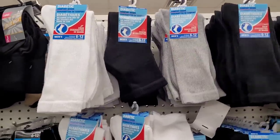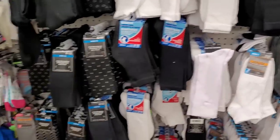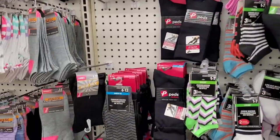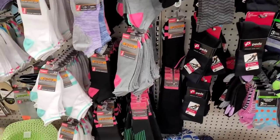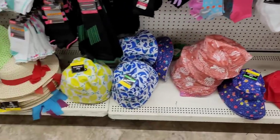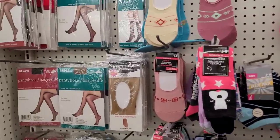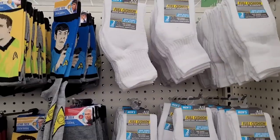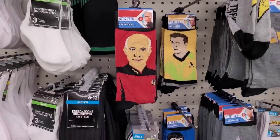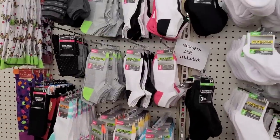Over here in the sock section they have a lot of diabetic socks — that is a really good thing, a really good find for diabetic people for them to have those in there. Different little children's socks, pads for ladies, some little summer hats, ball cap hats, straw hats, pantyhose. I see they brought back out the little Star Trek items — a lot of people were looking for those. They brought some back out. Let's move on.